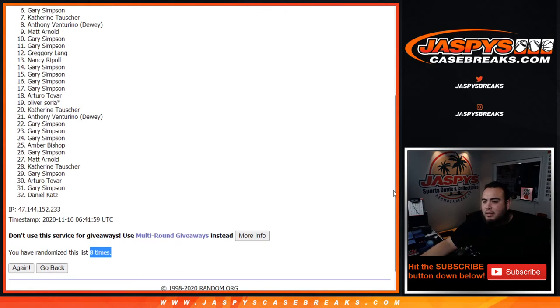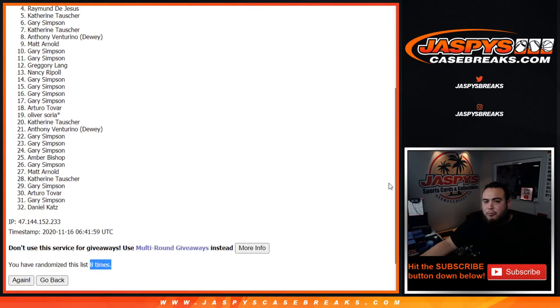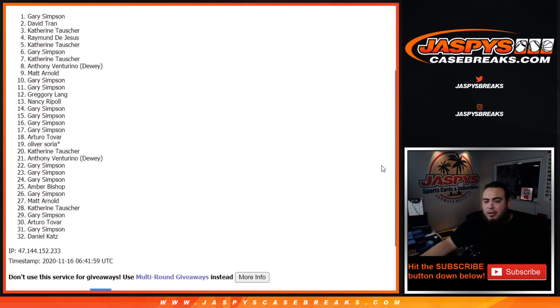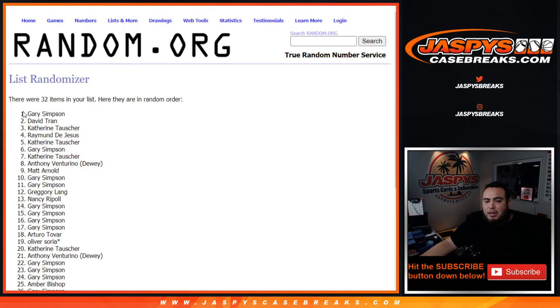Gary, coming in at six. Catherine, you are in. Raymond, you are in. Catherine, you are in again. David Tran, you're in. And Gary, you are in. So there you go — congratulations, guys. Top six get in after eight times. Boom. Appreciate it, guys. Coming up next is the mixer itself.